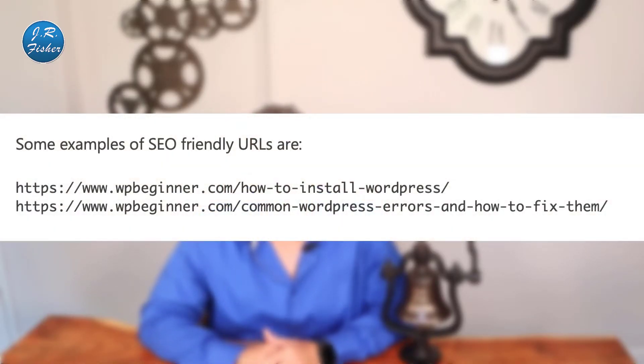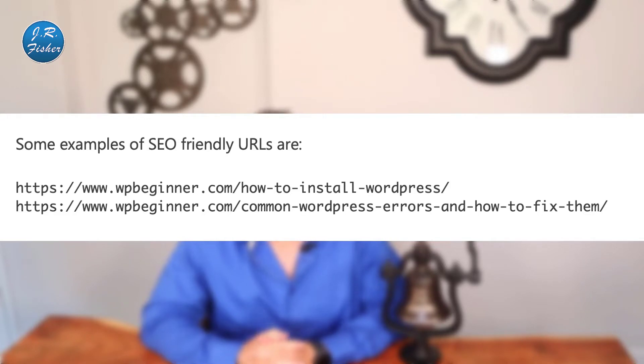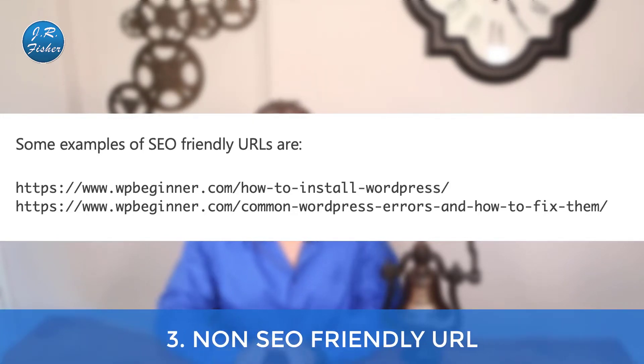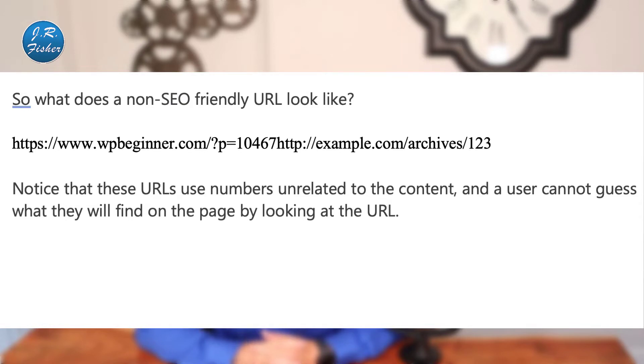Now let's talk about using an SEO-friendly URL structure in WordPress. On screen are some examples of SEO-friendly URLs from WP Beginner — a great site with a lot of good information. Notice that these URLs are readable and a user can guess what they will see on the page just by looking at the URL — things like 'install-wordpress' or 'wordpress-errors.' A non-SEO-friendly URL, by contrast, has numbers and letters unrelated to the content, and a user cannot guess what they'll find on a page by looking at it.